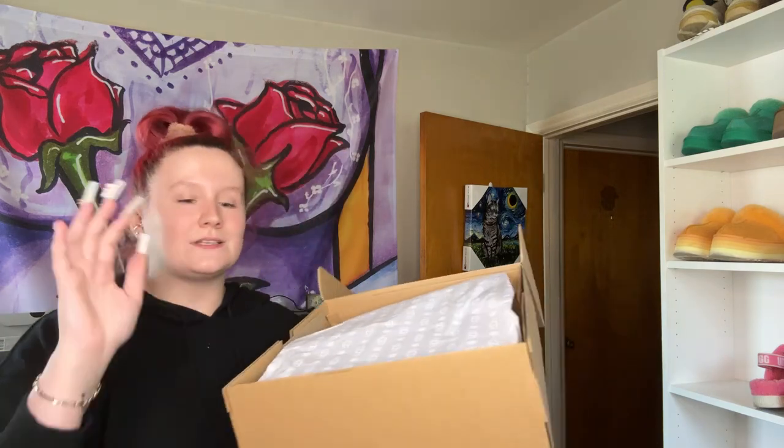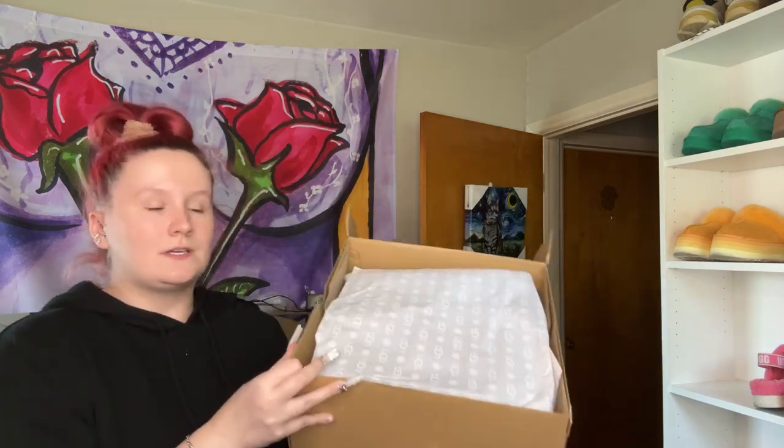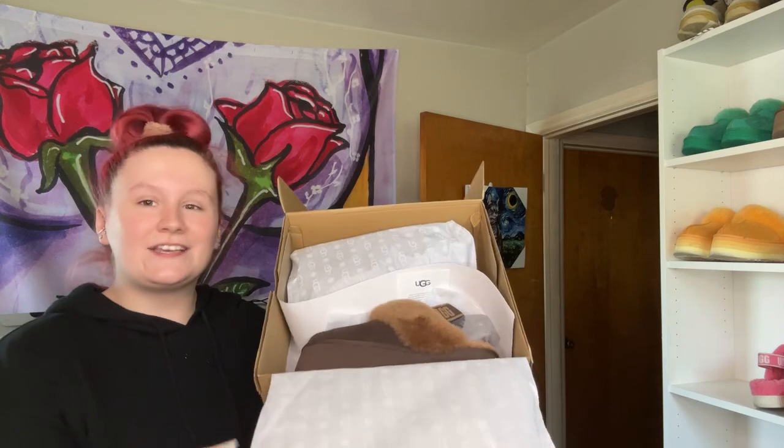Funkettes always come in this square, really bulky box. I usually end up throwing them away because I know I'm gonna keep them — it's like my favorite style of shoe.